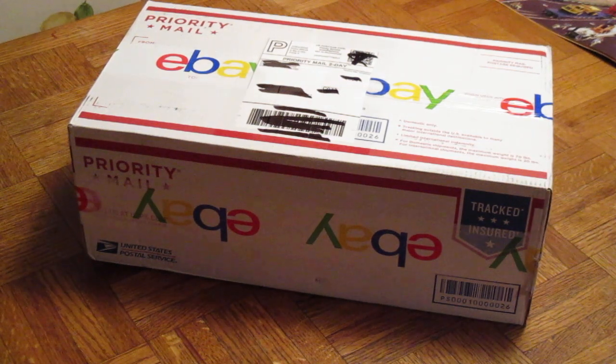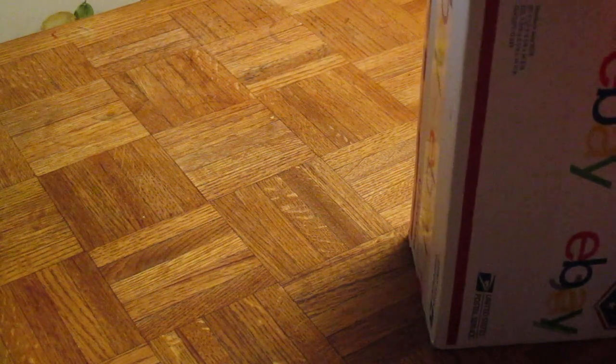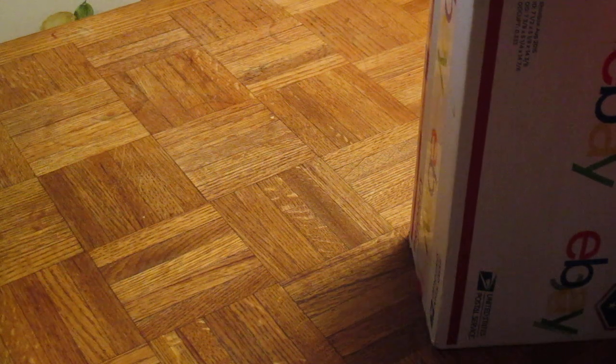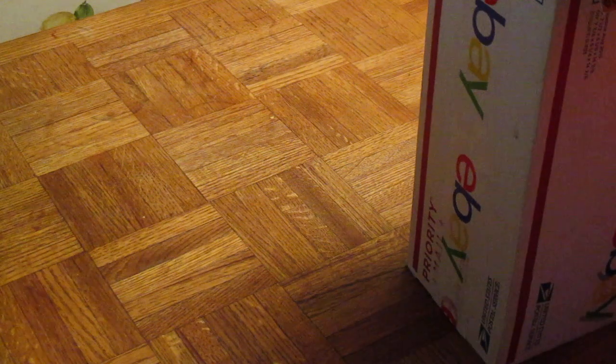I got this off of eBay — a Lionel Caboose. It's a good deal, I didn't want to pass up on it. I'm not sure what we got. I ordered this on Sunday. I had this in my watch list and the seller sent me an offer on this, so I jumped on the deal.